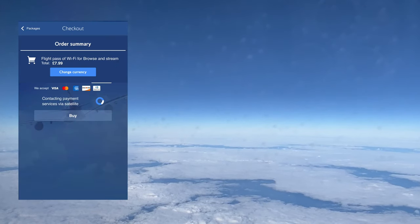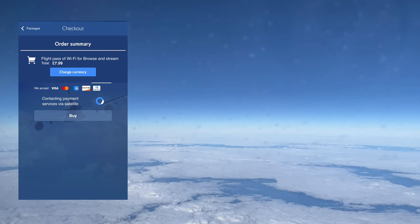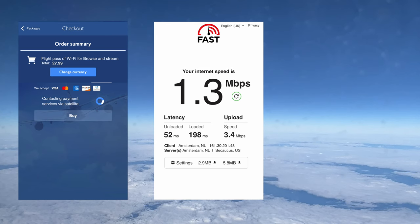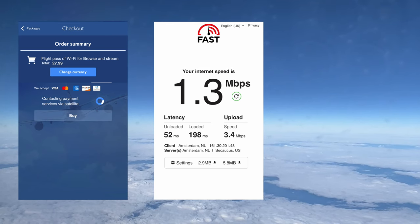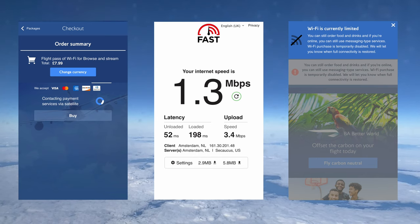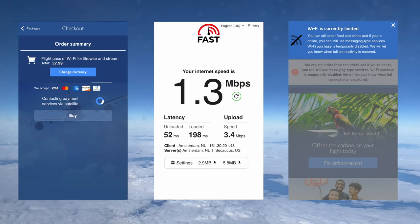If you need to work, Wi-Fi is available on board for £7.99 for this flight. Speeds were up to 1.3 megabits per second, but for 80% of this flight the Wi-Fi didn't work at all and I kept getting an error message. Frankly, not worth it on this one.